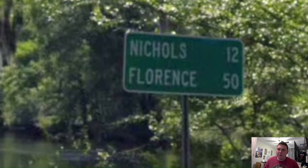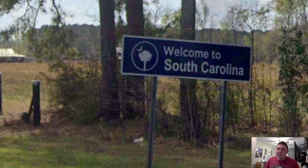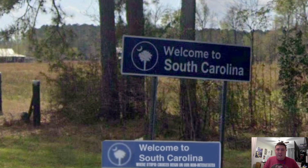Outside of Fair Bluff, we finally get our first mileage sign with Florence on the bottom line. Yay! And here we are entering into the state of South Carolina. Are we going to need the meme sign? I hope not.